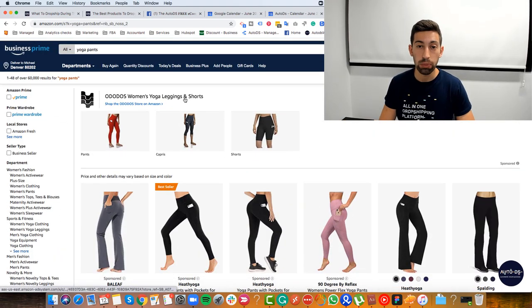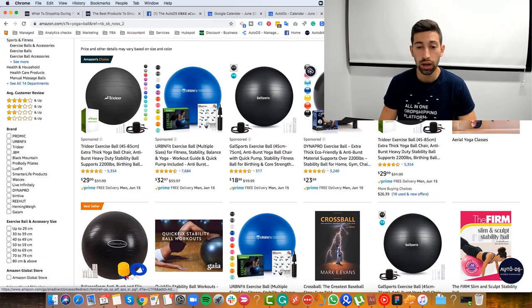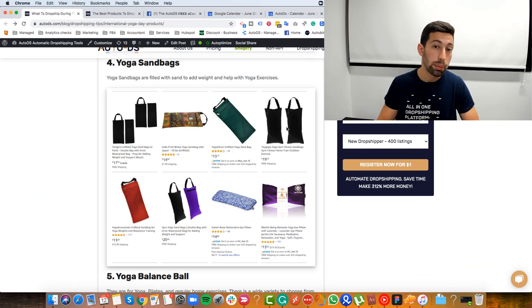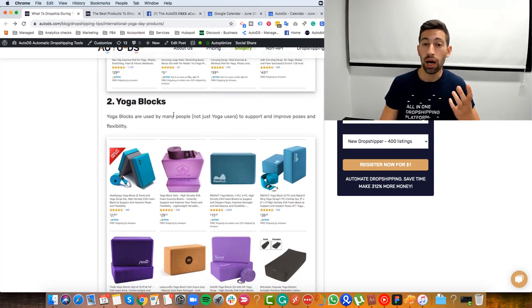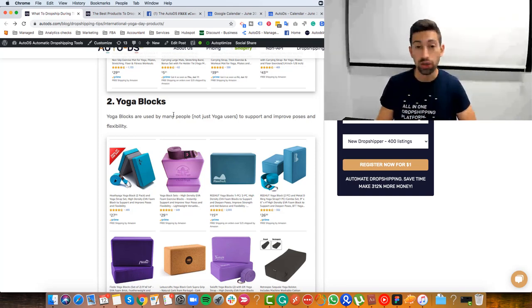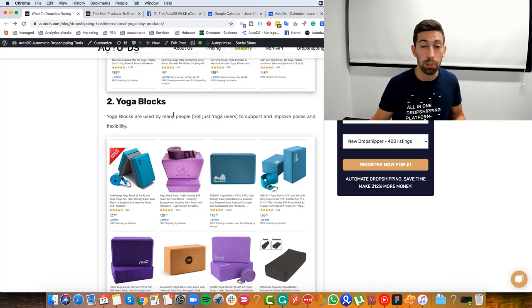The next type of product will be the yoga ball. Yoga balls help the person doing yoga to improve their stability, and this is something that a lot of yoga people really like and need. After that, we have yoga blocks. Yoga blocks are used by a lot of different people — not only those who do yoga — and they help to improve poses and flexibility. Remember, if someone buys any of these yoga niche products, you can always recommend other yoga products through AutoDS's automatic first message to help them with their yoga exercises.